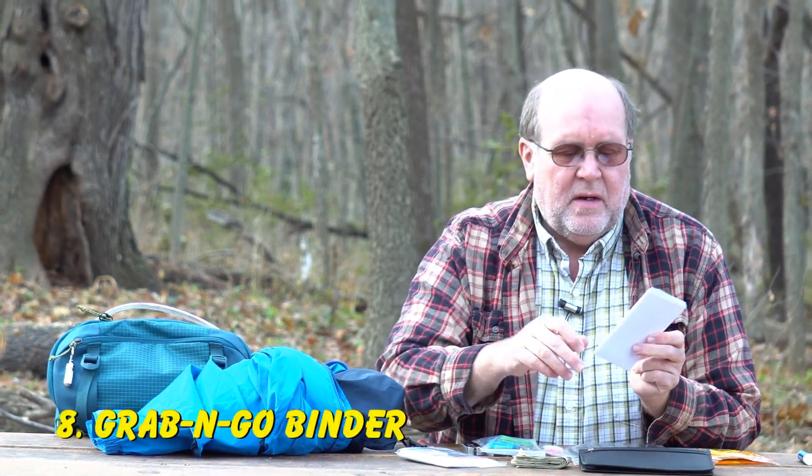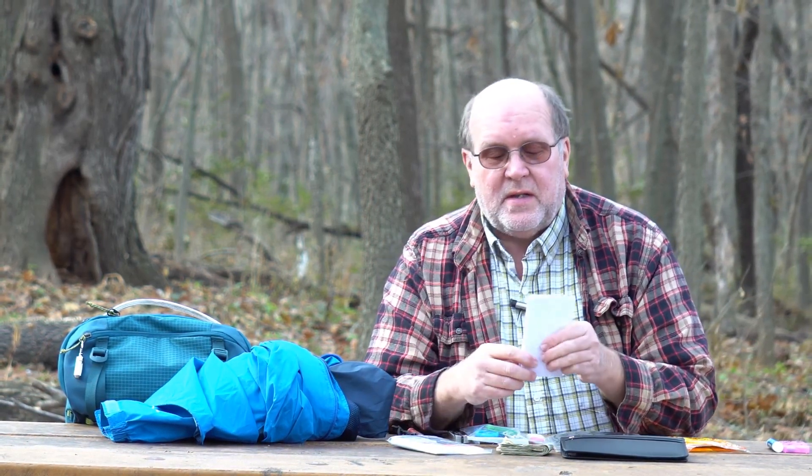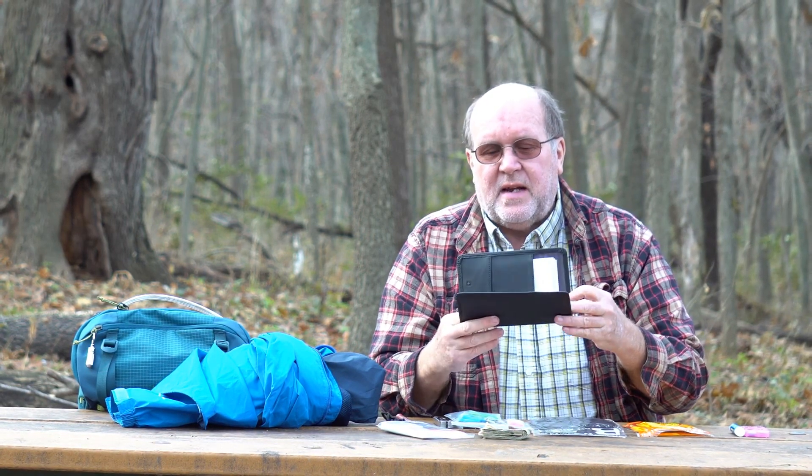Number eight: your grab-and-go binder. This is a container with all your important information — copies of your driver's license, vehicle registrations and titles, property deeds, insurance policies, social security card, passport, birth certificate, and even your computer login information and passwords printed out. Don't carry the originals; always make copies. Because if you're out there and need to prove who you are, prove you own a vehicle or property, a copy is going to help. I also carry a small tablet so all that information is on there as well.